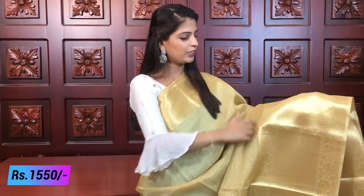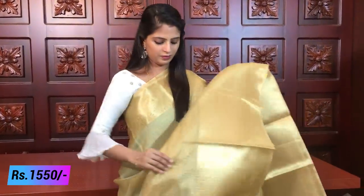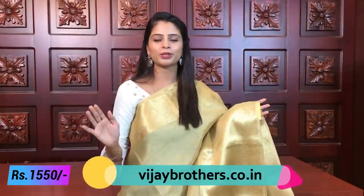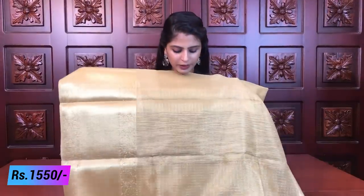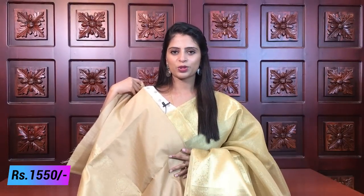Next, a beautiful saree that everyone will like — complete gold. It has very crunchy borders on both sides, about 6 inches. The bottom border is 13 to 14 inches in a kaddi style with florals. The body is complete tissue. If you have a work blouse in green, red, or orange, you can pair it up with this saree. If you're short on time, just pair this golden saree with a colored blouse and go — very convenient. The pallu is complete golden with a running blouse pattern in golden tissue. Same price, ₹1550.